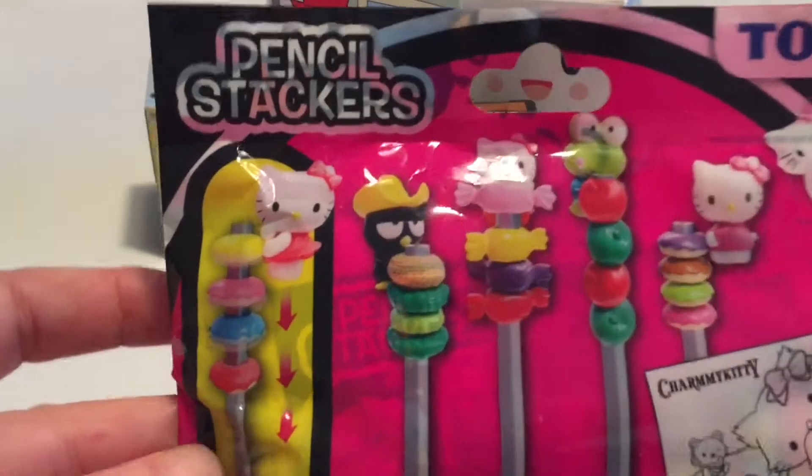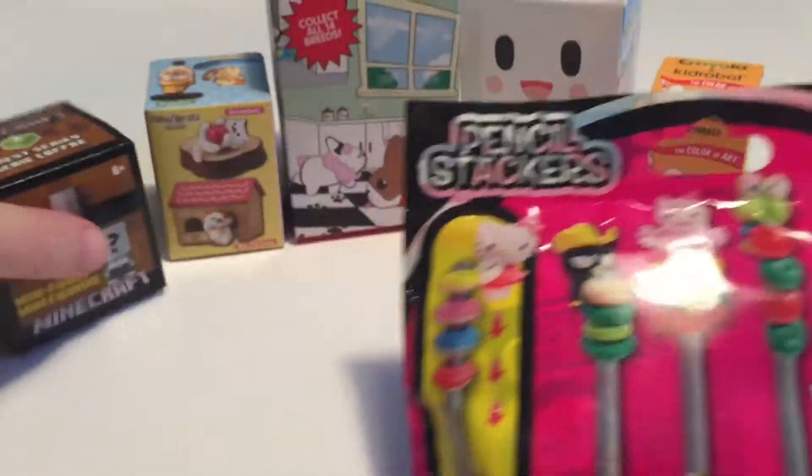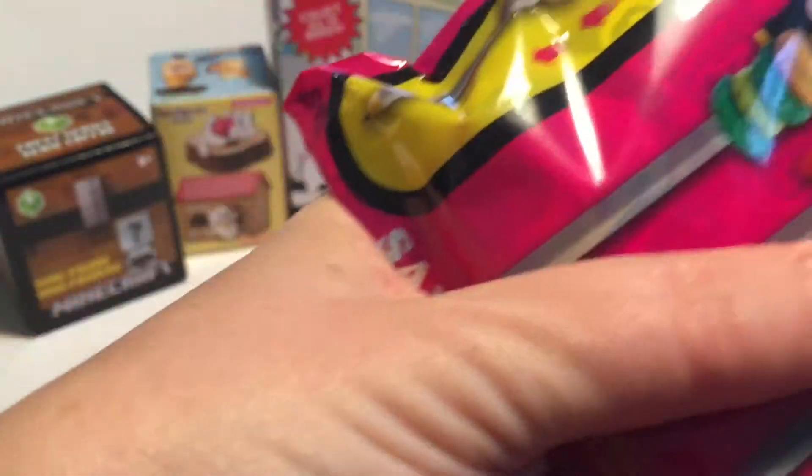We're going to start today with these pencil stackers. These are Hello Kitty pencil stackers, and this was from my friend Lisette in Germany. I opened one already and got the little candy-themed one, which was really, really cute. So let's see which one we get this time. These are a really neat idea — I hope they come to Canada sometime.